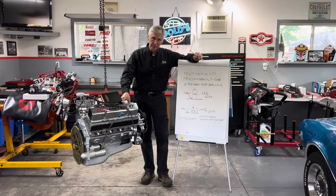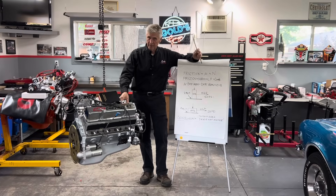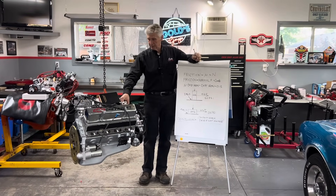He has the nicest '56 Chevy Restomod truck I've ever seen in my life, so we'll give you a chance to see that.